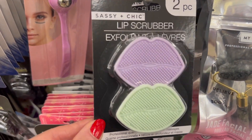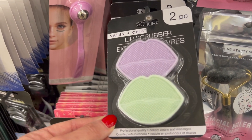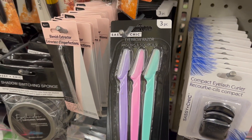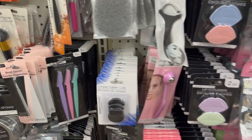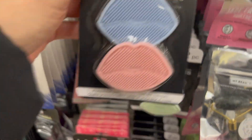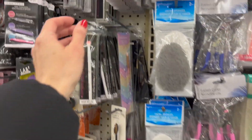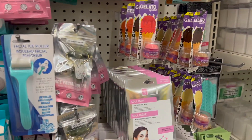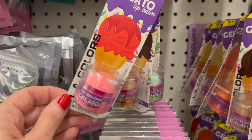These are brand new from Sassy and Chic — we haven't seen much of Sassy and Chic lately but they're actually making a comeback. Everything pretty much went to Be Pure or Be Color. We have pink, blue, purple, and green from Sassy and Chic. We also have some eyebrow scissors from Sassy and Chic and these are totally new.